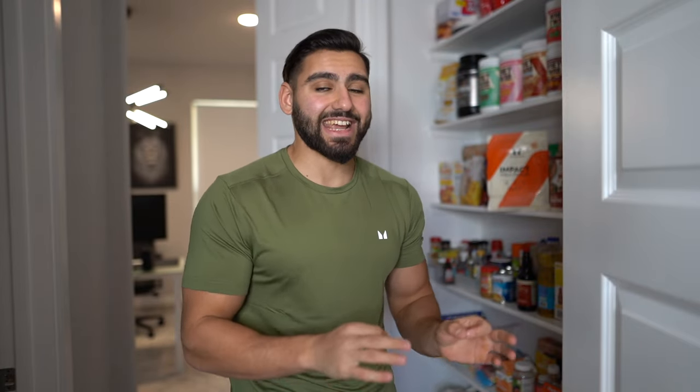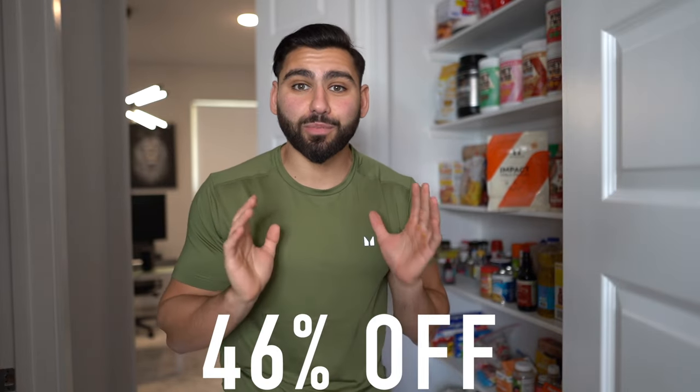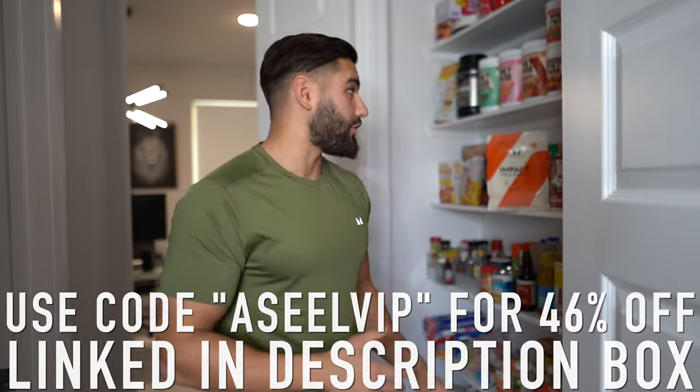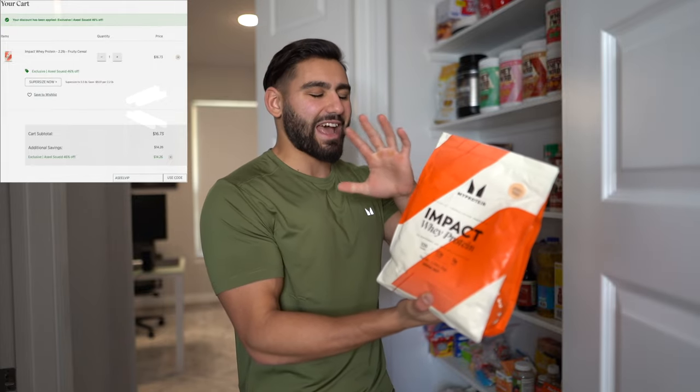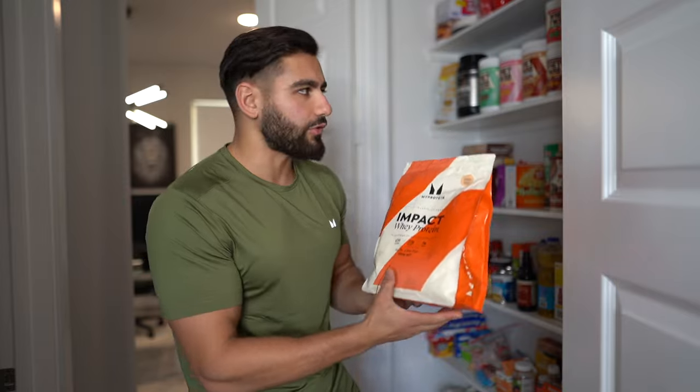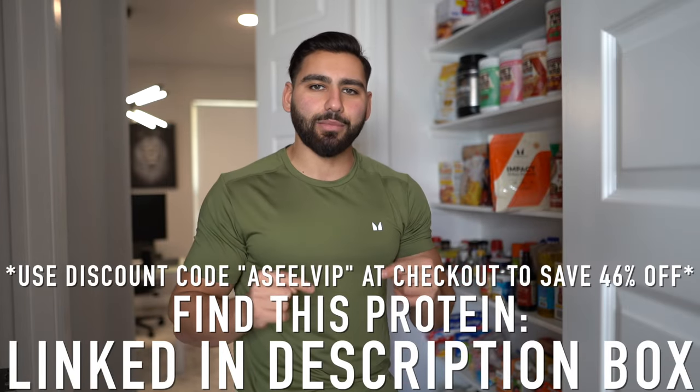Quick intermission before the gym. I promised I'd fill you all in on when my protein has insane flash sales. Today is the last chance to get 46% off your entire order with code ASEALVIP at checkout — you can get an entire bag of Impact Whey Protein for $16. Check out the protein powder, protein bars, and supplements I use. It helps you hit your protein intake goals for building lean muscle mass. Link in the description box below.